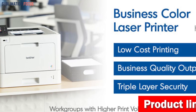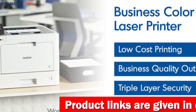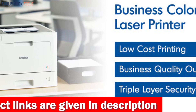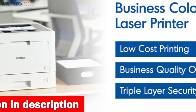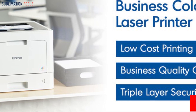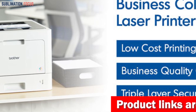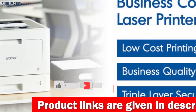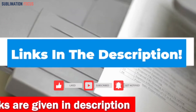With genuine cartridge toner, the HLL 8360CDW Business Color Laser Printer works perfectly. You can trust Brother genuine toners like the TN431 and TN433 series — TN431BK, TN431C, TN431Y, TN431M, TN433BK, TN433C, TN433Y, TN433M — and the TN436 series — TN436BK, TN436C, TN436Y, TN436M — for long-lasting quality whenever you print. To buy this laser printer, check out the link mentioned in the description box below.